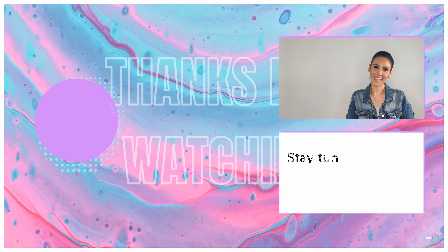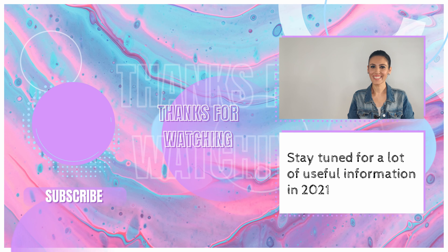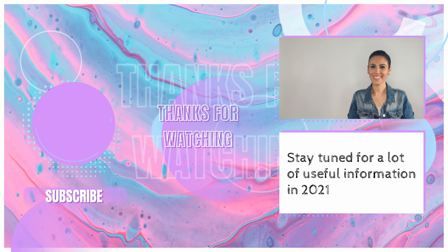That's about it for now, guys. I hope you like this video — give a thumbs up if you did. Connect with me either in the comments section below, or on my Facebook or Instagram, anywhere you like. I'll be seeing you soon with lots and lots of information on health and beauty products in 2021. Till then, stay tuned, stay safe and healthy. Bye!